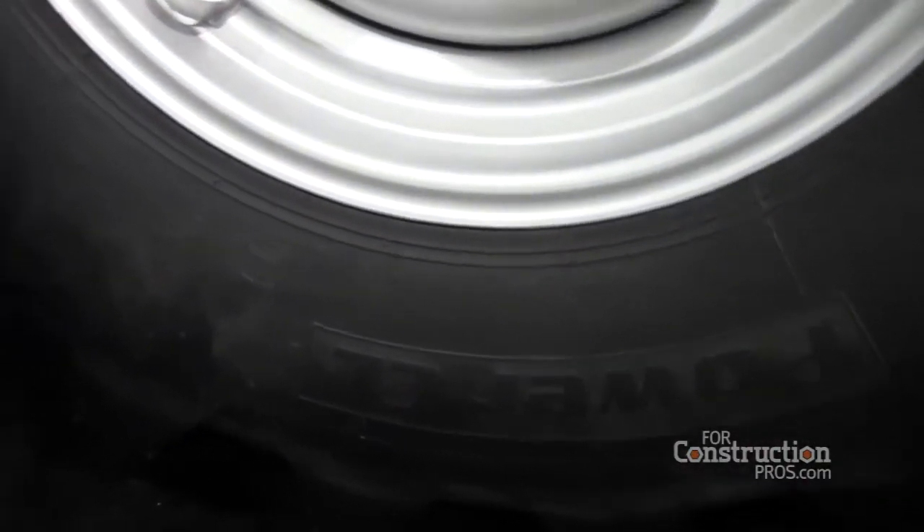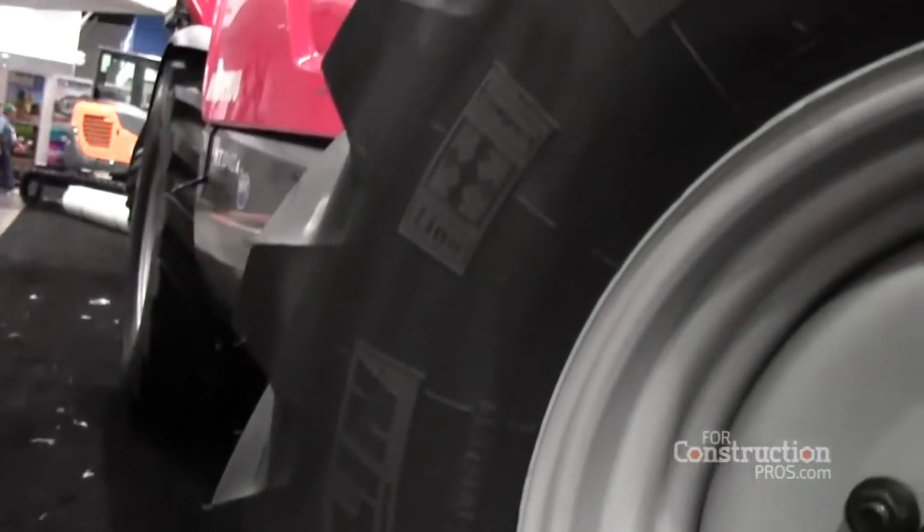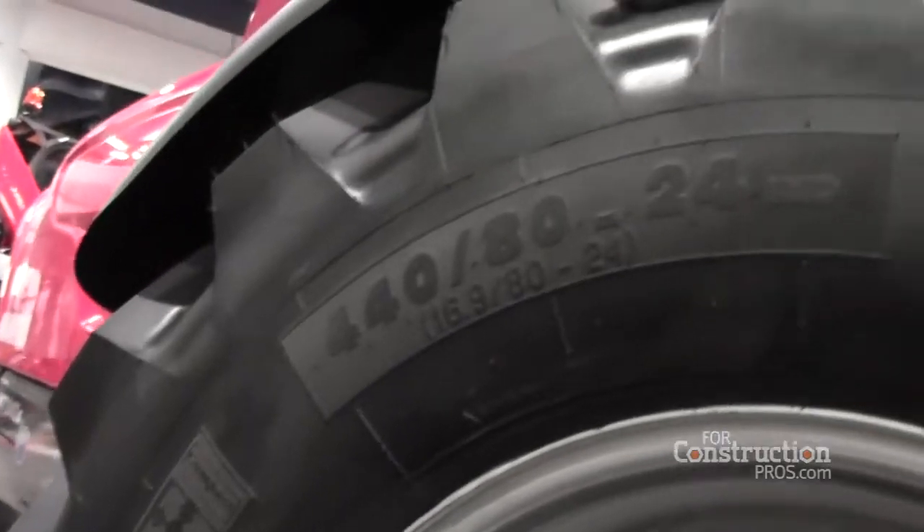How will the bias ply tire perform differently from the radial in these applications? It still performs very well — all of the cases we have globally confirm that. You don't get quite the ride quality and wear performance you'd expect from a radial tire, but you still have all the Michelin benefits: the high load carrying capacity and a nice ride — just not quite the capabilities for ride comfort and tread life as our radial options.